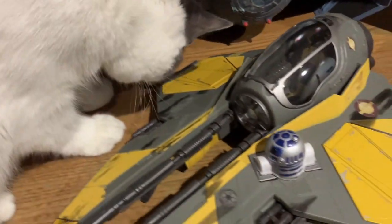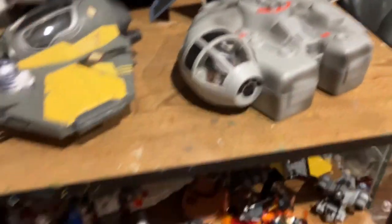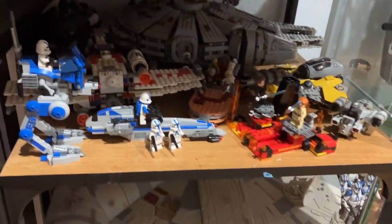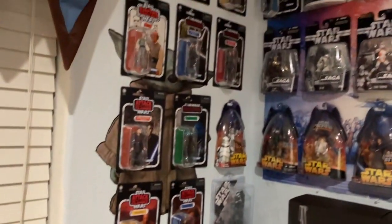Down here I have Anakin's ship and Mighty Beans, and then I have Lego and the Falcon. I have a lot more space, so I'll just run through them all real fast.